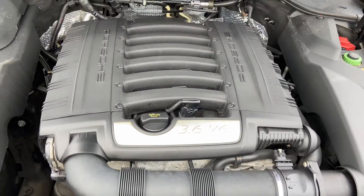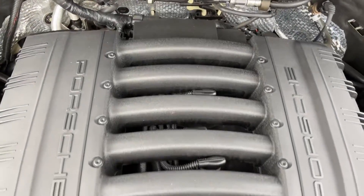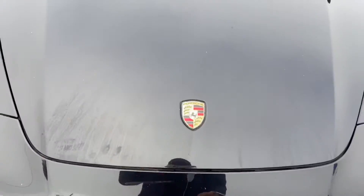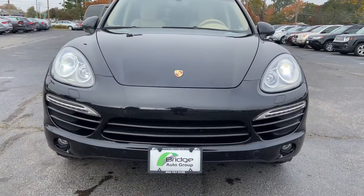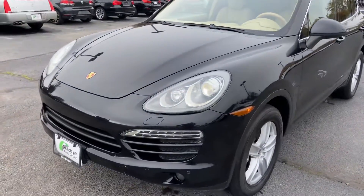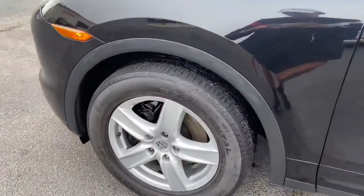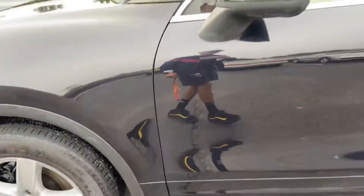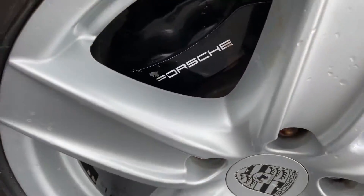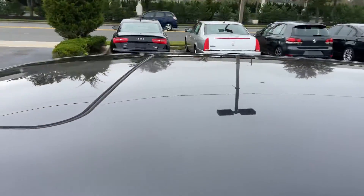Here's the engine bay — 3.6 liter V6. It has fog lights, daytime running lights, and a sunroof.